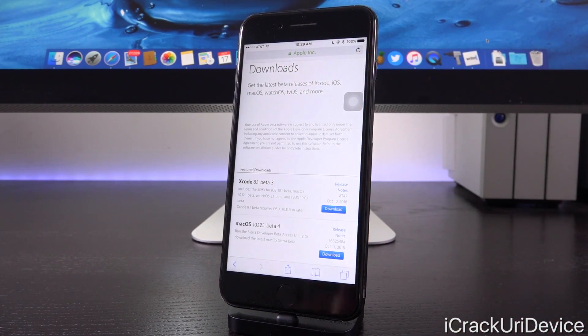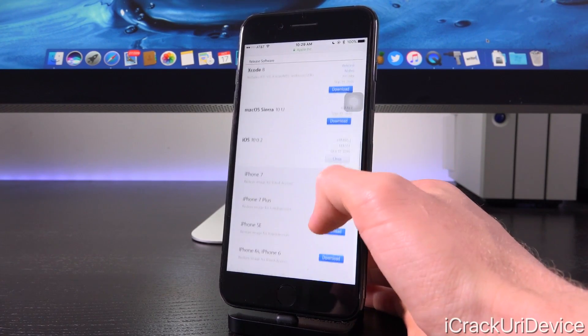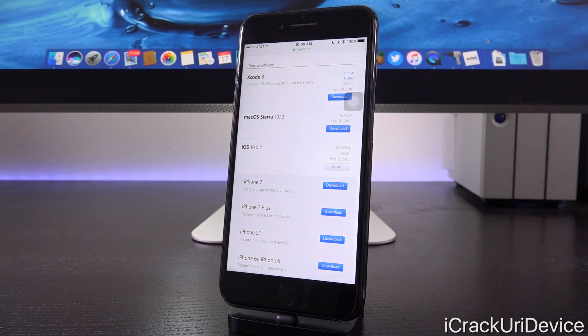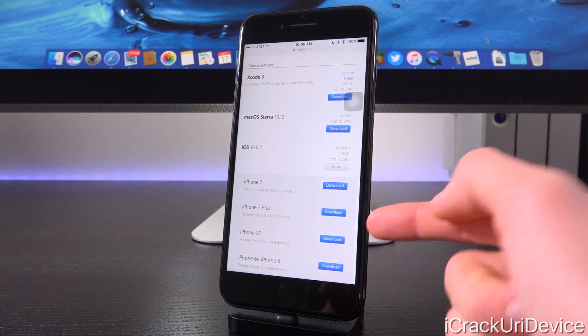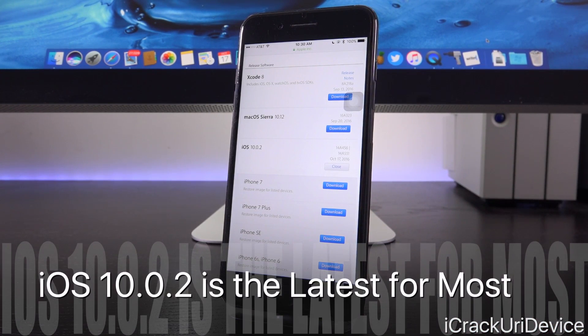When we go to Apple's developer portal — which is exclusive to Apple developers — and log in and scroll down to the bottom beneath where the beta releases are, we have what's classified as the release software section. For iOS, we have 10.0.2 listed as the latest version, even for the iPhone 7 and 7 Plus, though that should be updated shortly.